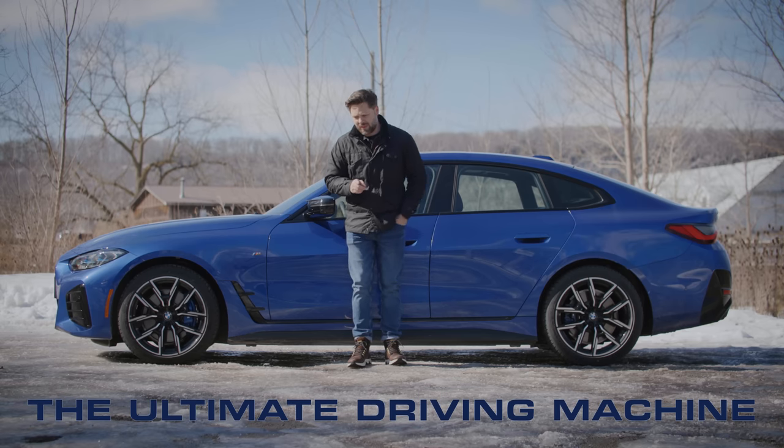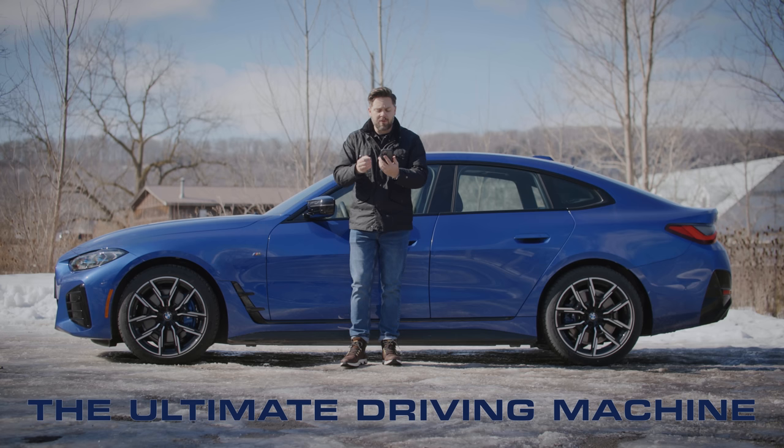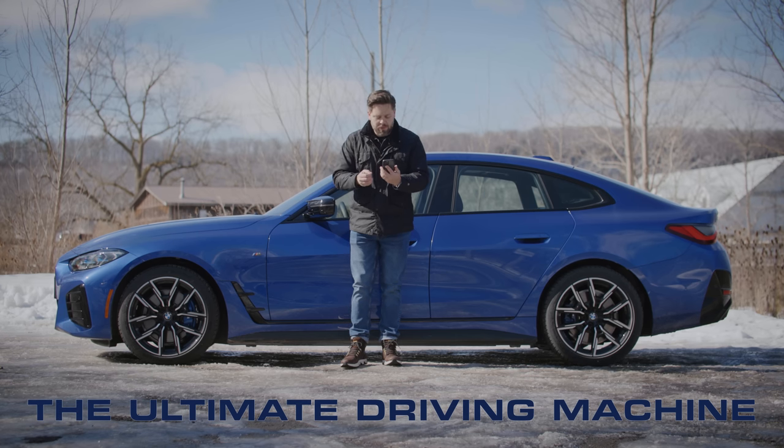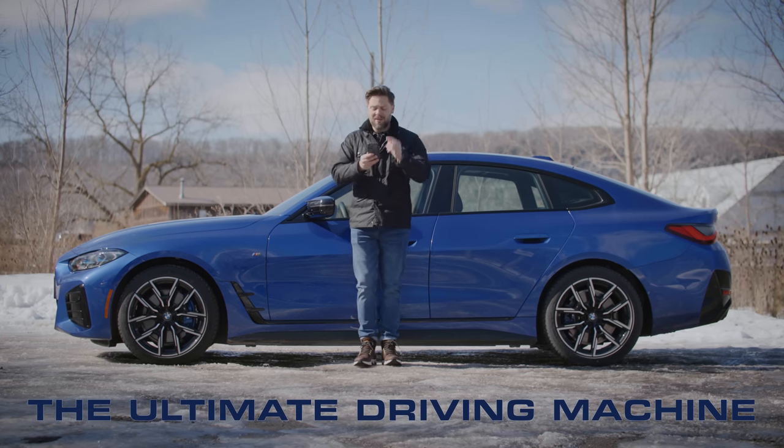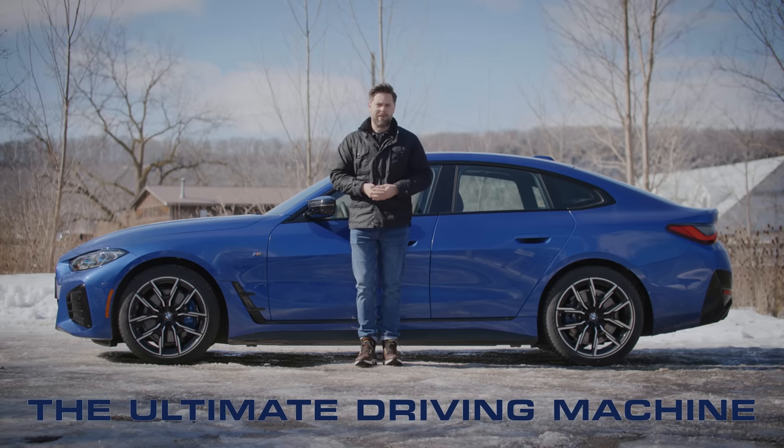I'll let BMW say it — these are their words from the press release: 'The BMW i4 packages the agility and dynamic authority underpinning the brand's fabled sense of driving pleasure. It is the brand's first electric vehicle focused squarely on driving dynamics.'